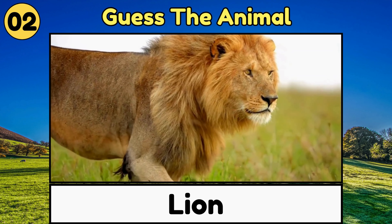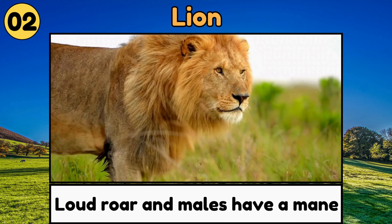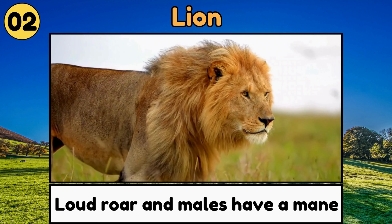Lion. Lions are big cats with a loud roar, and males have a mane of hair around their heads.